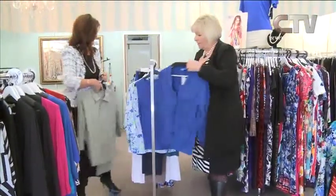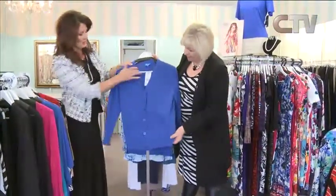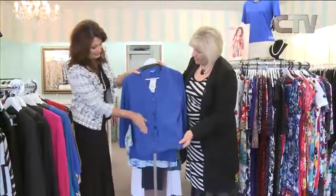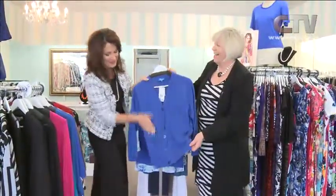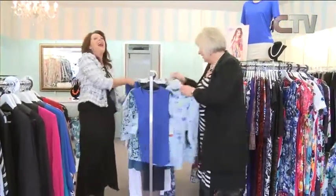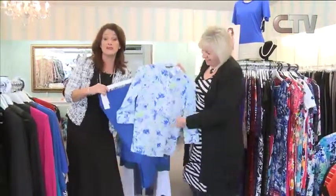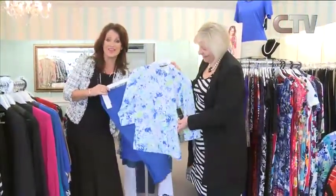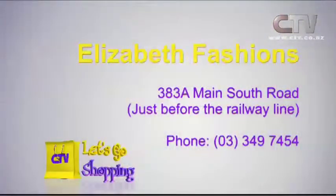Just a reminder that we still have cardies with wee pockets — Slade knitwear with those stitched pockets. You ladies do work them! For all of this and so much more, make sure you pop out and see Sharon and Rosemary at Elizabeth Fashions in the Branston Centre on Main South Road, just before the railway line.